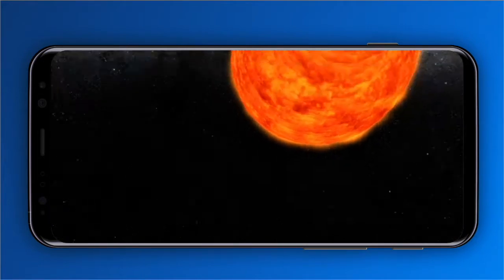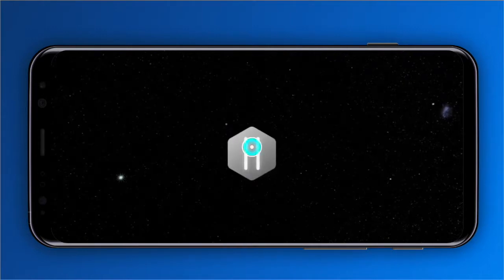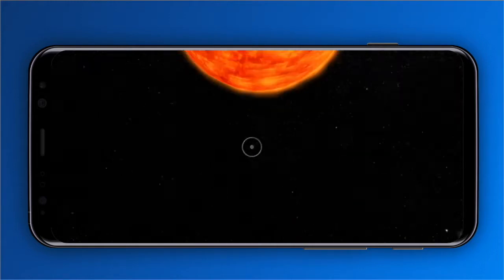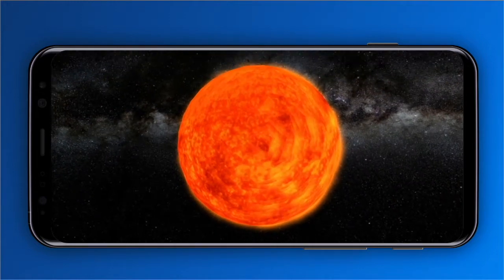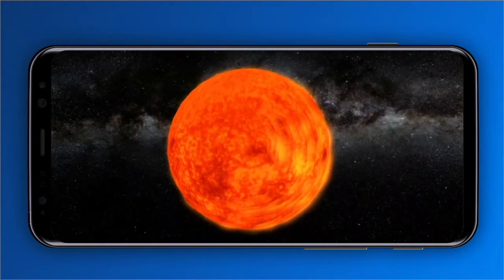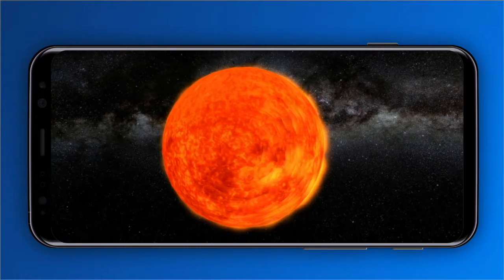The sun, at the heart of our solar system, is a river dwarf star. A hot ball of glowing gases, its gravity holds the solar system together, keeping everything from the big expanse to the smallest particles of debris in its orbit.